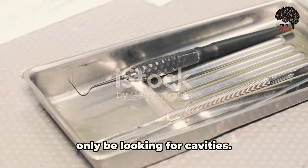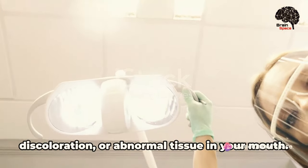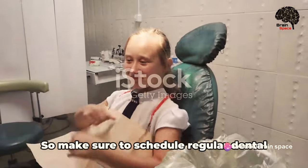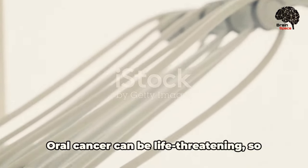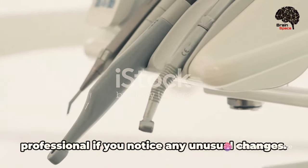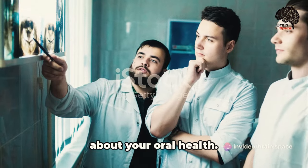During dental checkups, your dentist will not only look for cavities but also perform an oral cancer screening, checking for any lumps, discoloration, or abnormal tissue in your mouth. So make sure to schedule regular dental visits — not just for a sparkling smile, but for a healthy life. Oral cancer can be life-threatening, so consult a healthcare professional if you notice any unusual changes. Early detection can make all the difference, and it starts with you being proactive about your oral health.